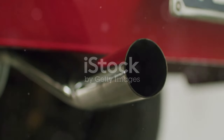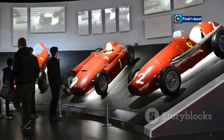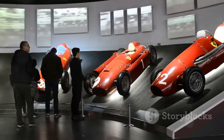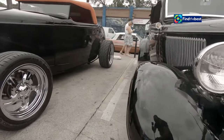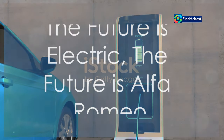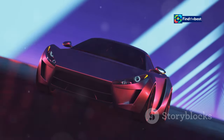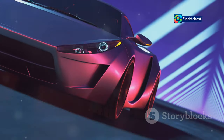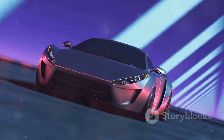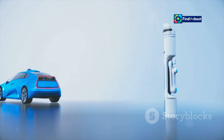Alfa Romeo has a rich history of crafting cars that ignite the senses and stir the soul. From the legendary Tipo 33 Stradale to the iconic Giulia GTA, the brand has consistently pushed the boundaries of automotive performance and design. The Alfa Romeo Junior carries this torch into the future — a car that's both a tribute to the brand's past and a glimpse into its exciting future. With the introduction of the Electrica model, Alfa Romeo is embracing the future of mobility without compromising on performance and style, proving that electric cars can be just as exhilarating and desirable as their gasoline-powered counterparts.